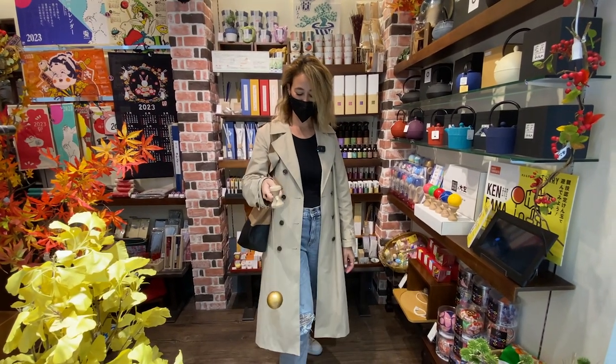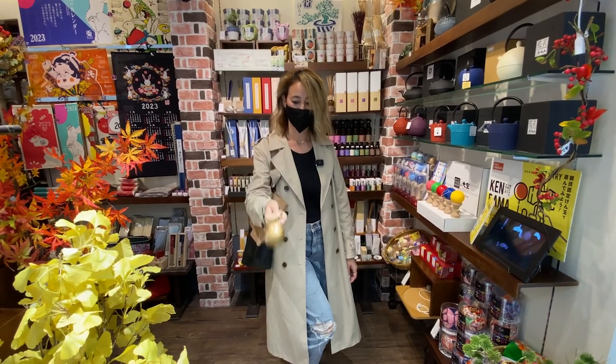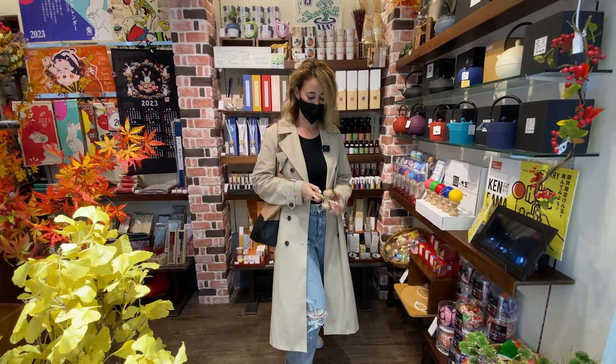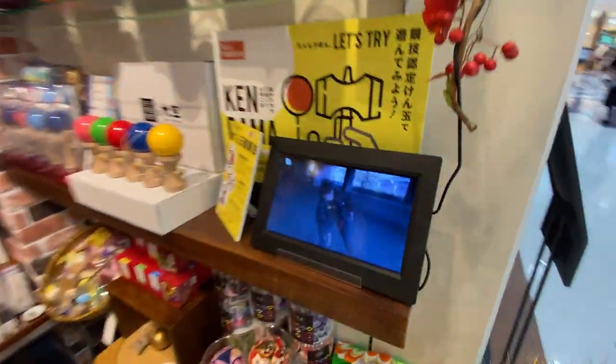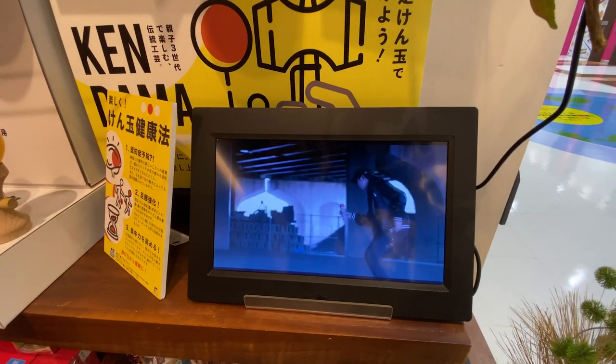You almost got it — almost! My mom is so good at this. There you go, that's how you do it. Look at this guy showing off!